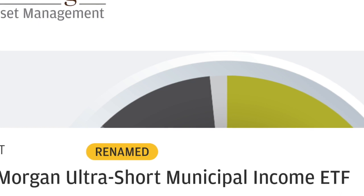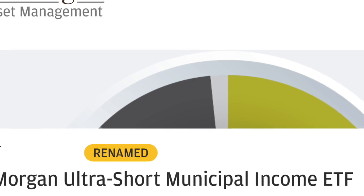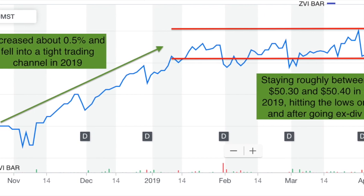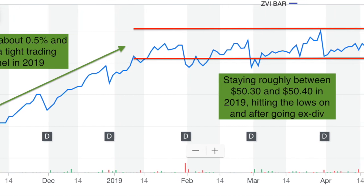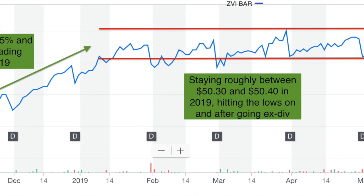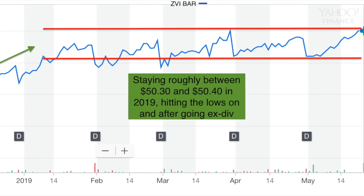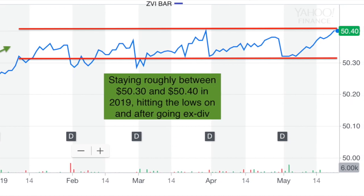So that brings me to the end of this presentation on JMST, the ultra short-term municipal income ETF from JPMorgan. It's a pretty interesting fund. With the current subsidies on the fees, it is a very competitive and compelling fund to substitute a cash or money market position, or to supplement the short-term component of a fixed income portfolio looking to reduce duration and accompanying interest rate sensitivity. If you have any questions or comments, or think another new or existing ETF should be compared or considered, please leave your comments below. Thank you for your time and viewing.